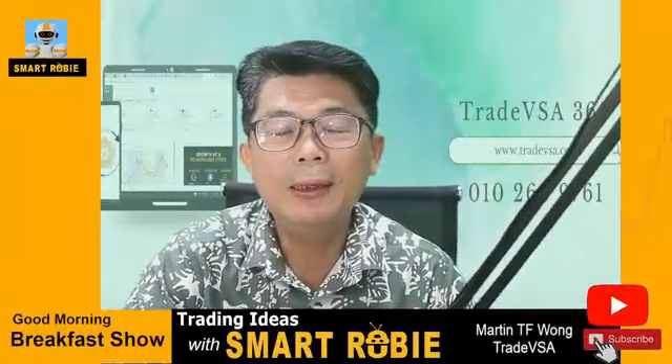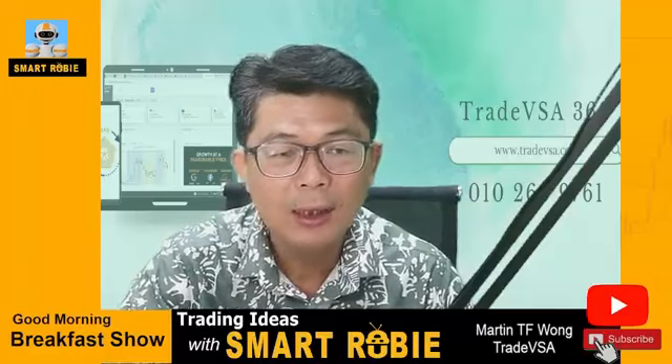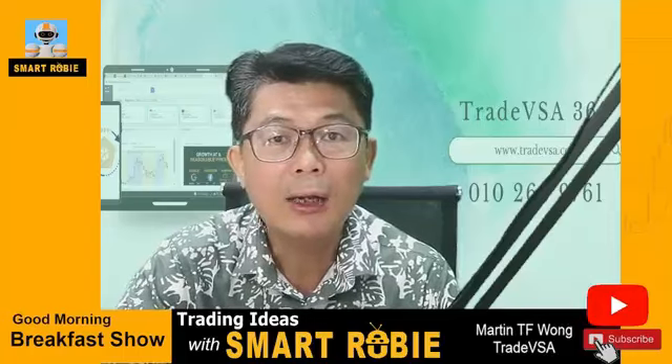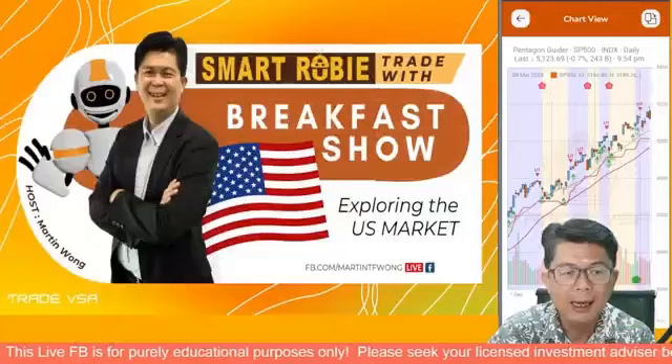Good morning and welcome to the Breakfast Show for the week starting 11th of March 2024. This morning we'll be focusing on the Smart Robie US market. Last week we talked about the local Bursa Malaysia market, so this week for those of you who are keen to learn about the US market and what kind of stocks to look at, this is the place you want to be.